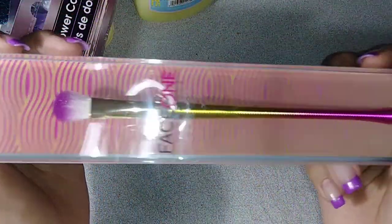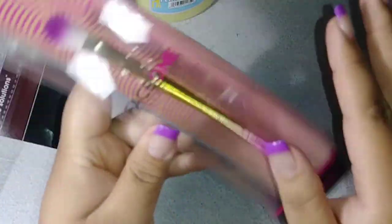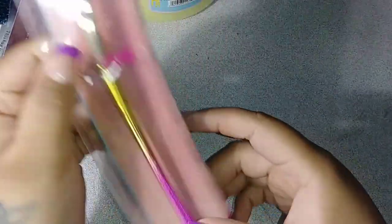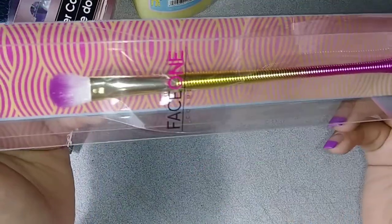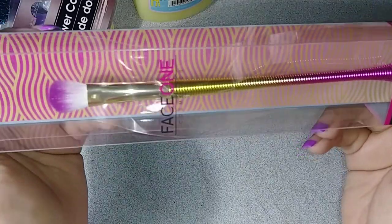Then the last things that I picked up were this eyeshadow brush — I thought it was super pretty. They had the whole collection there but I just really use the eyeshadow ones. So I did pick that up. I thought it was super cute. It kind of looks like a wired brush. So I just picked that one up.